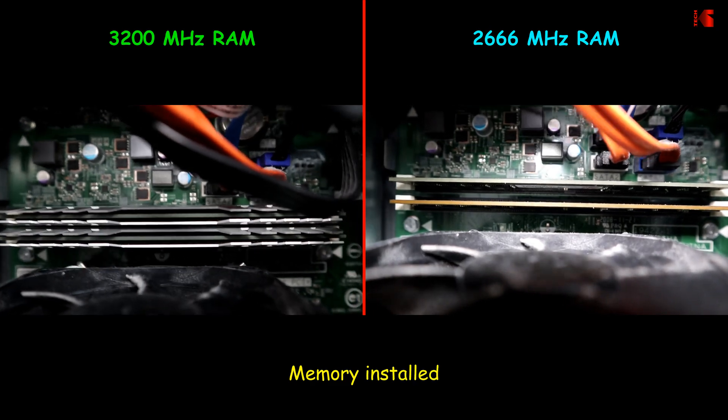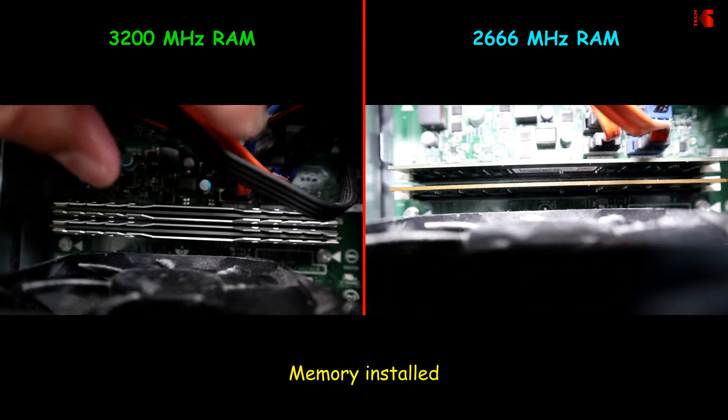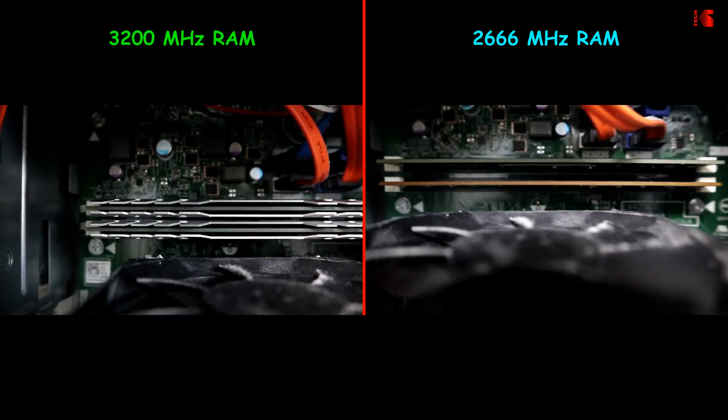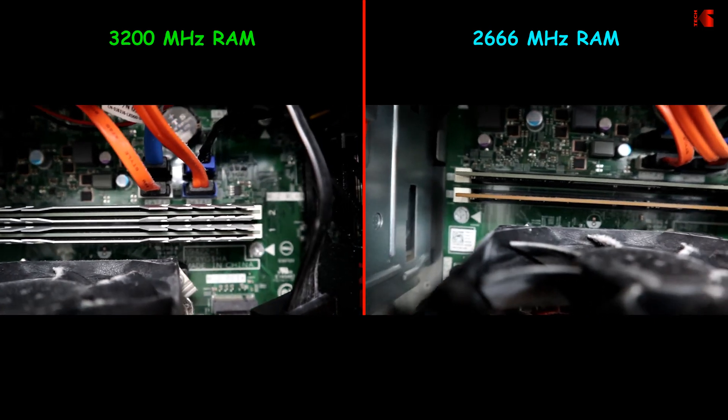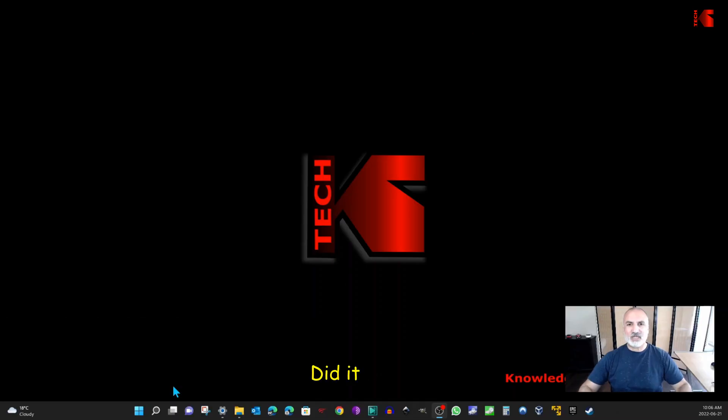Here you can see both memories installed. On the left you have the 3200 MHz RAM and on the right the old 2666 MHz RAM. My PC only has two banks to accommodate RAM. I installed the 3200 MHz RAM and the first good sign is that the PC started. Now I'm going to run Task Manager to see how the PC recognized the RAM.